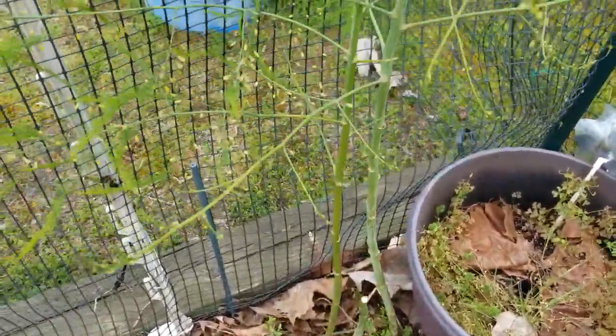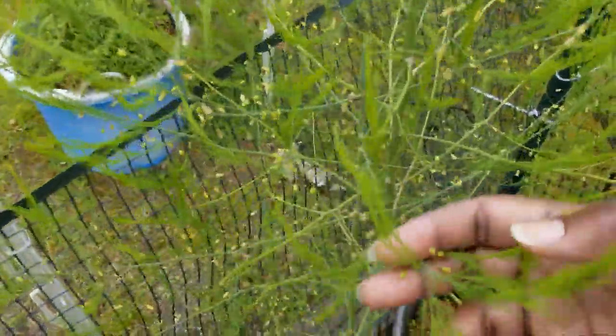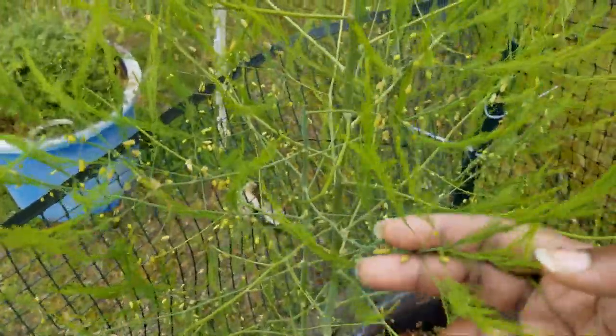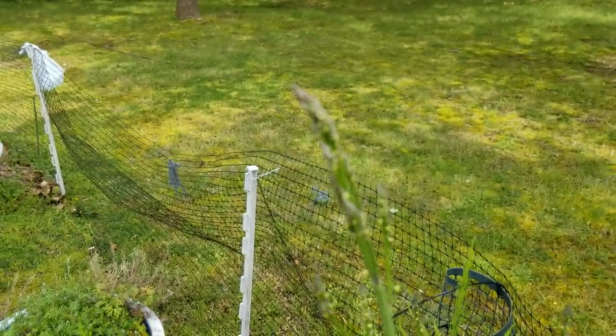Last but not least — asparagus. This is what it looks like if you let it get too far: asparagus fern. See the tip still kind of looks like asparagus.